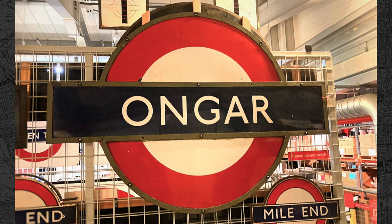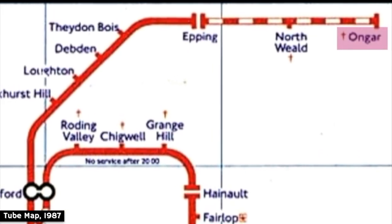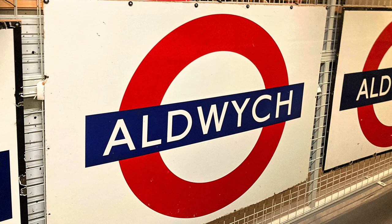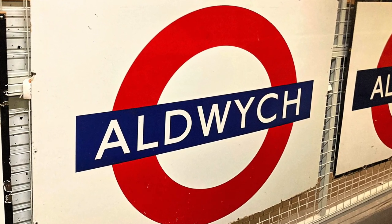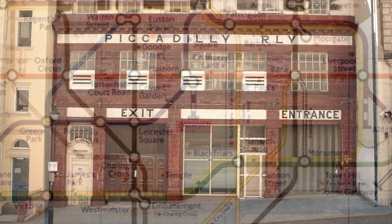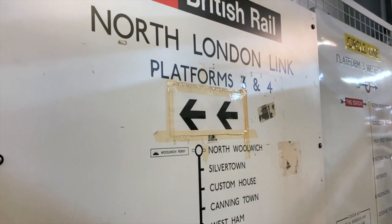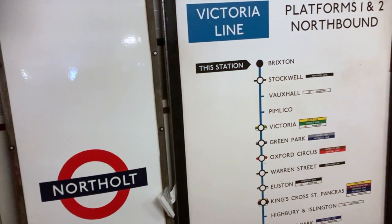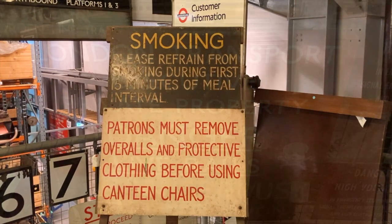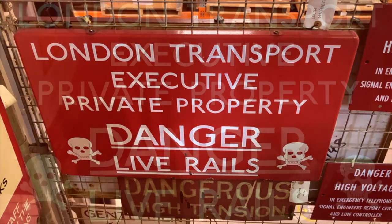This holds signs for Ongar, a station which is no longer part of the tube. It once constituted part of the Epping to Ongar Branch Line, a short stub operated by the Central Line which ran deep into the Essex countryside. Today, the Epping to Ongar Line has found new life as a heritage railway. Here's another sign for an abandoned station — Aldwych, which is arguably the most famous ghost station of all. Aldwych was a tiny branch of the Piccadilly Line, the entrance to which was located on the corner of the Strand and Surrey Street. It closed in 1994 and today Aldwych Station sees a lot of use as a film set. This sign asks staff to refrain from smoking during the first 15 minutes of their dinner break. And this sign warns people against trespassing on the live rails with a pair of rather sinister looking skulls.